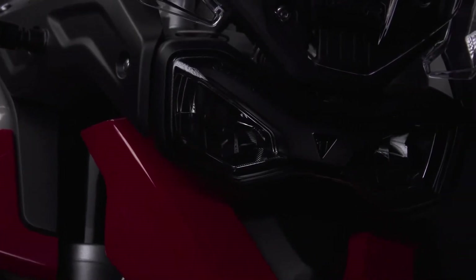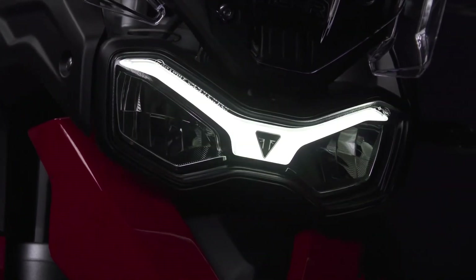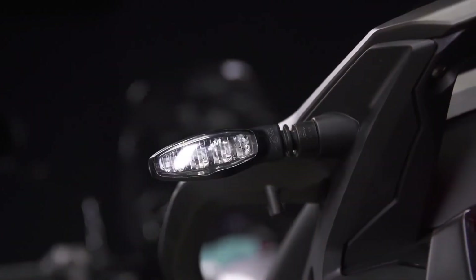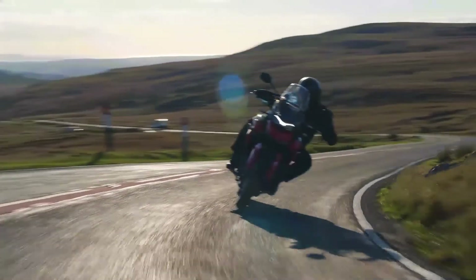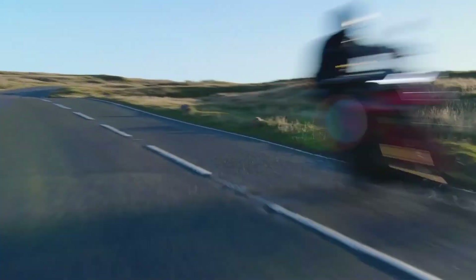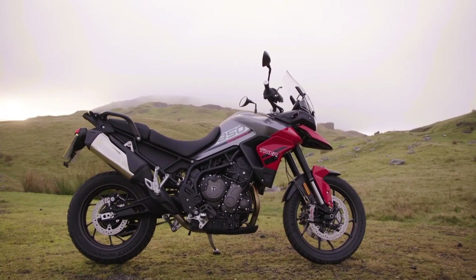The distinctive daytime running light is incorporated into the headlight, as well as a stylish LED rear light and compact LED indicators. The dominant stance of the Tiger 850 Sport reflects its adventure bike-inspired style, as does the minimal bodywork and sculpted tank.